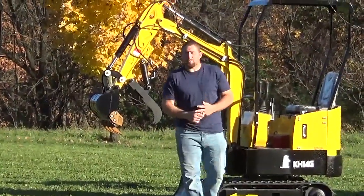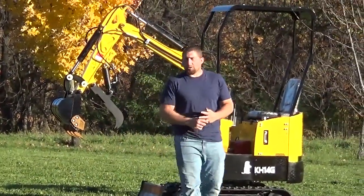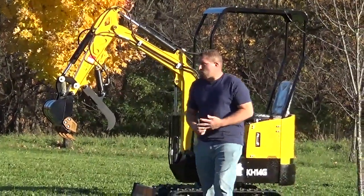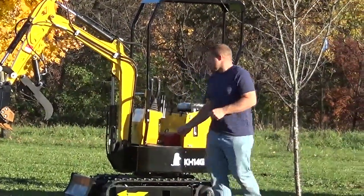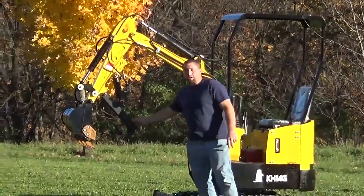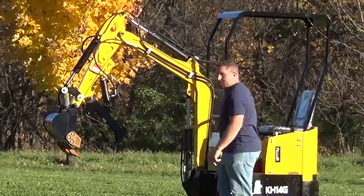What we have here is a 2022 Ground Hog KH-14G. These are a one-ton unit. They come standard with a 16-inch bucket with teeth. You get a hydraulic thumb. The engines in these are 14 horsepower Briggs and Stratton gas engine.